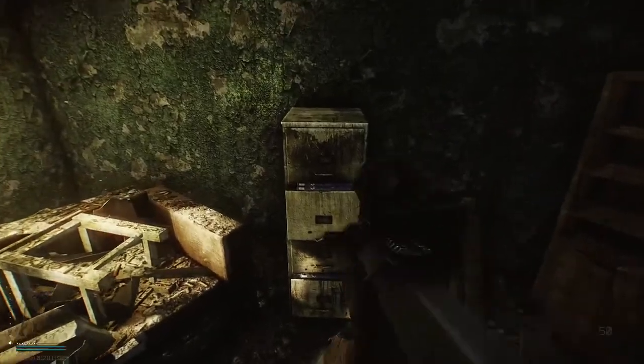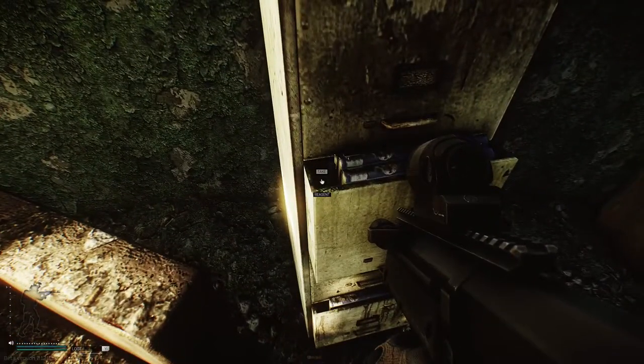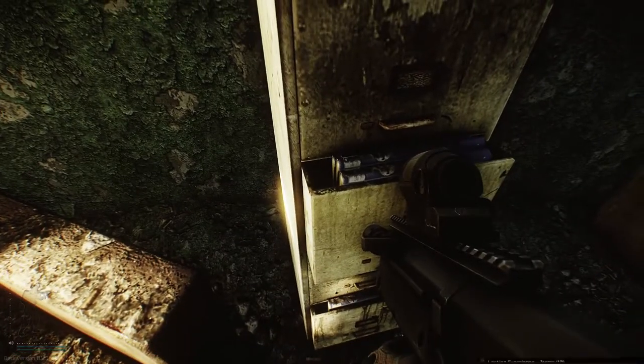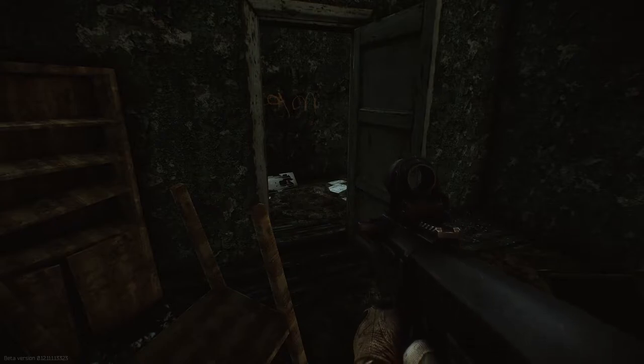When we head inside, the syringe we're looking for is just inside these filing cabinets, just on the end here — very easy to miss. Once we pick that up, all we need to do is extract, hand it into the Skier, and this one will be completed.